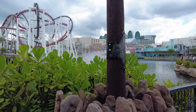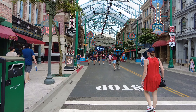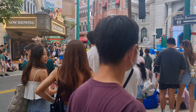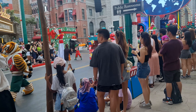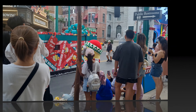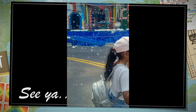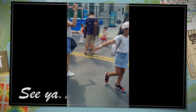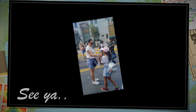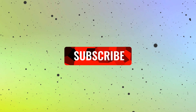And there you have it — an unforgettable day at Universal Studios Singapore. Whether you're an adrenaline junkie, a movie buff, or just looking for a day of family fun, this theme park has something for everyone. Please like and subscribe to my channel to get new video updates. I'll see you next time.